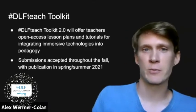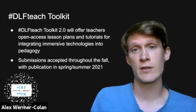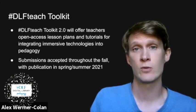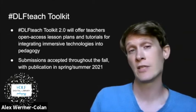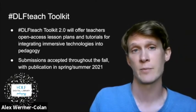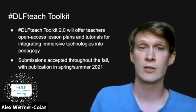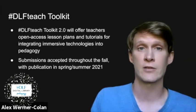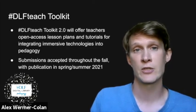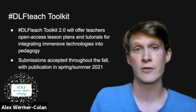Thanks, Martha. Hi everyone, I'm Alex from Mercolin, and I'm a recent member of DLF Teach. I've had the pleasure of working with some of my former CLIR postdoctoral fellows as well as DLF Teach members to start editing volume two of the DLF Teach Toolkit. DLF Teach Toolkit 1.0 is currently available open access online if you want to take a look at the types of lesson plans developed in the past. This round of the DLF Teach Toolkit will focus on immersive technologies, including 360 video and VR for the classroom. We are accepting submissions throughout the fall on a rolling basis and are trying to make the editing process accommodating during this difficult time.